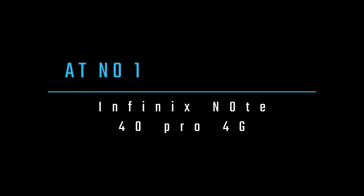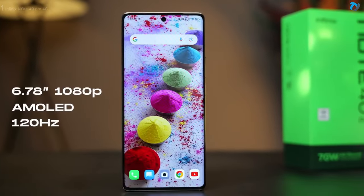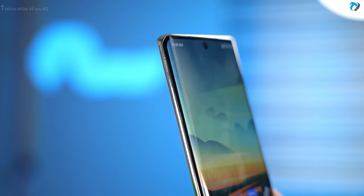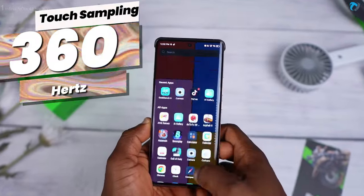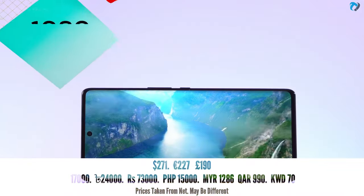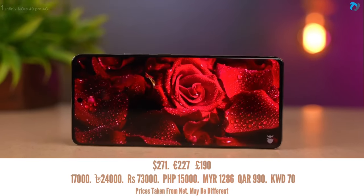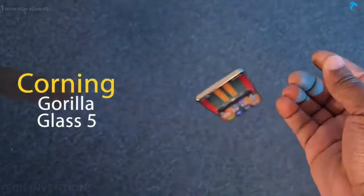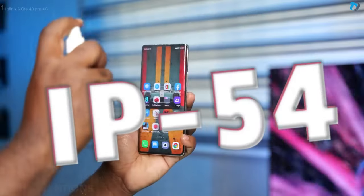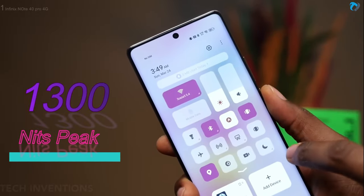At number 1, Infinix Note 40 Pro. This is the Infinix Note 40 Pro 4G. The smartphone has a 6.78-inch AMOLED curved display offering a 120Hz refresh rate and 360Hz touch sampling. It supports 1 billion colors, FHD resolution with 393 PPI density, and is protected by Gorilla Glass 5 and an IP54 rating to protect from dust and splashes. 1300 nits peak brightness is enough for outdoor visibility.